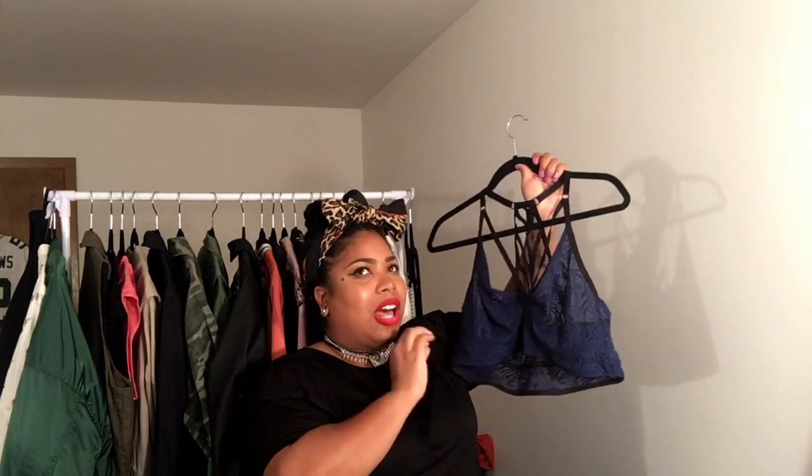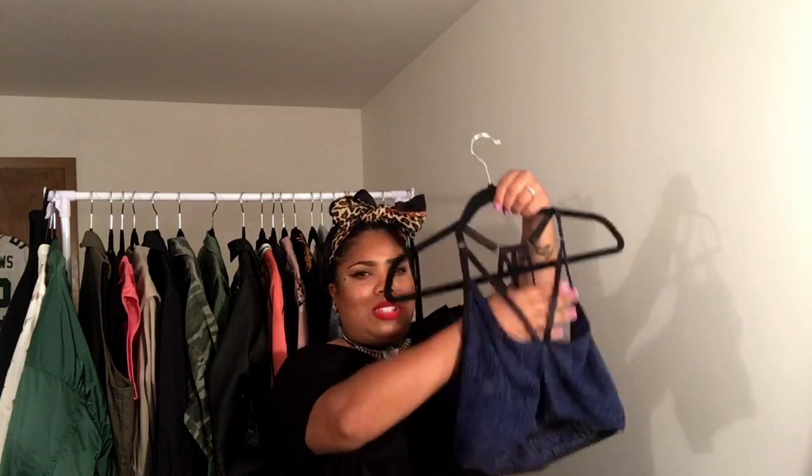I got a red bralette in clearance for about four dollars. I own three bralettes and this one ended up being my favorite — I like how soft it is and I love the maybe-blue color. The back has all that strappiness and the front also has little double straps across the chest.